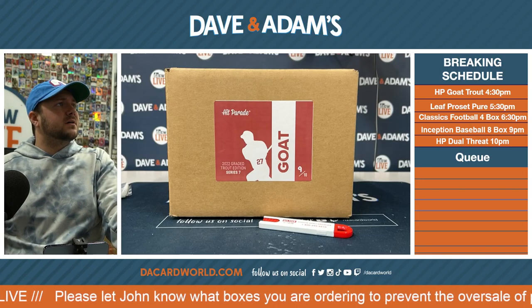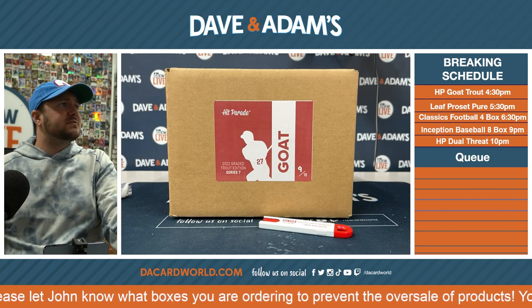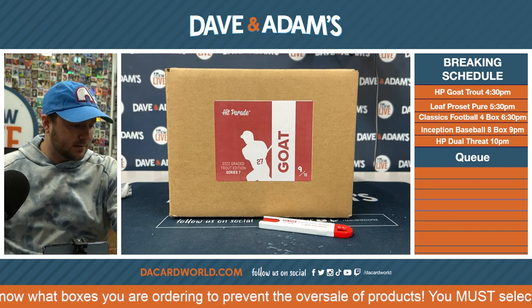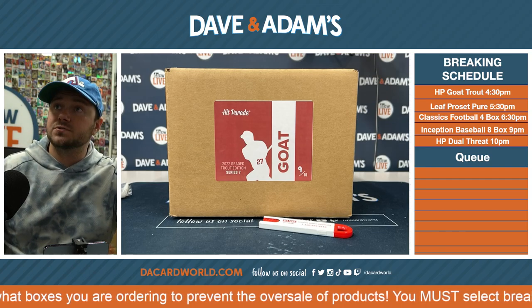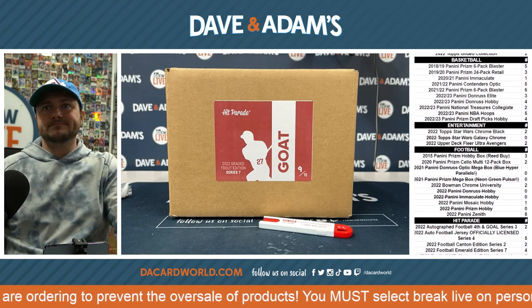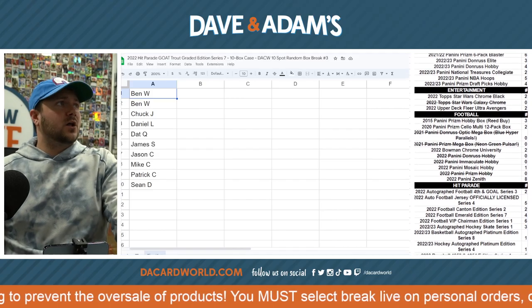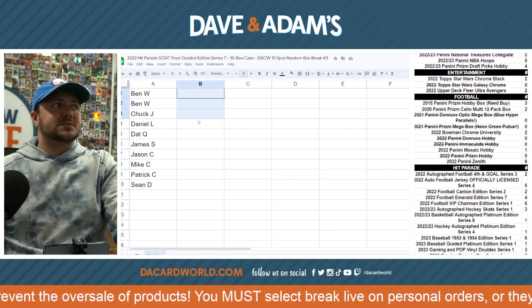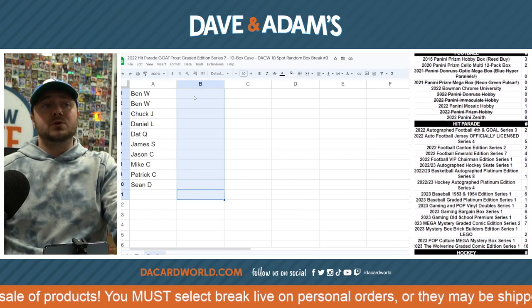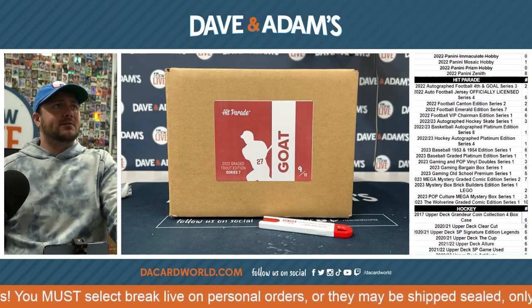Here we go. This is going to be our 22 HP Goat Trout Graded Edition Series 7, 10-box case, 10-spot random box break number three. Let's see inventory. We got all of our names here. We got to fill out this entire second column, so let's open it up, fill this in, then we will do the random afterwards. Good luck, everybody.